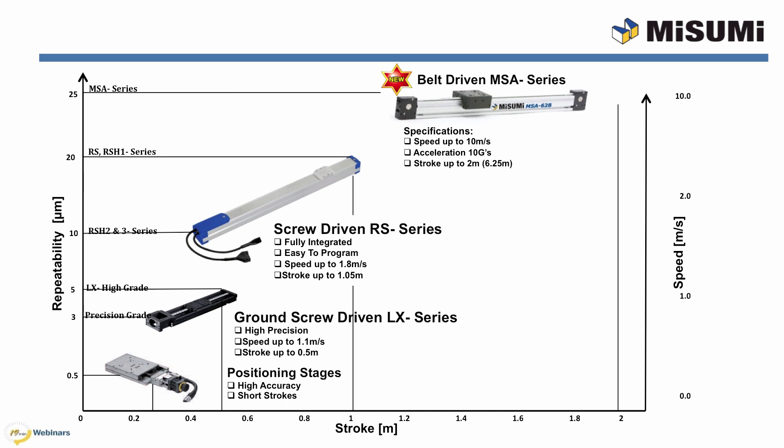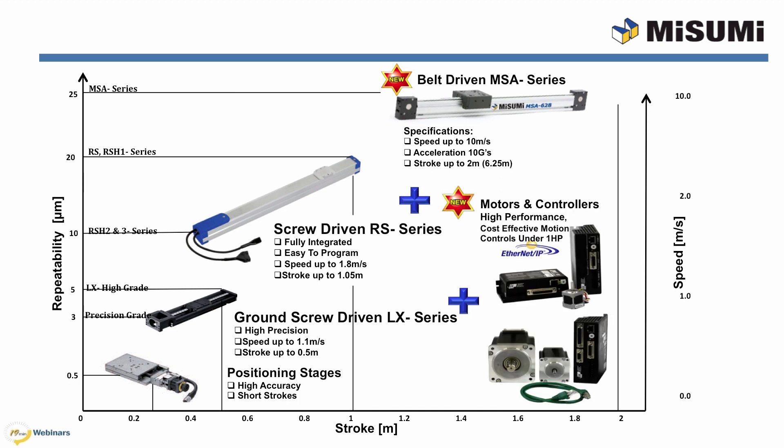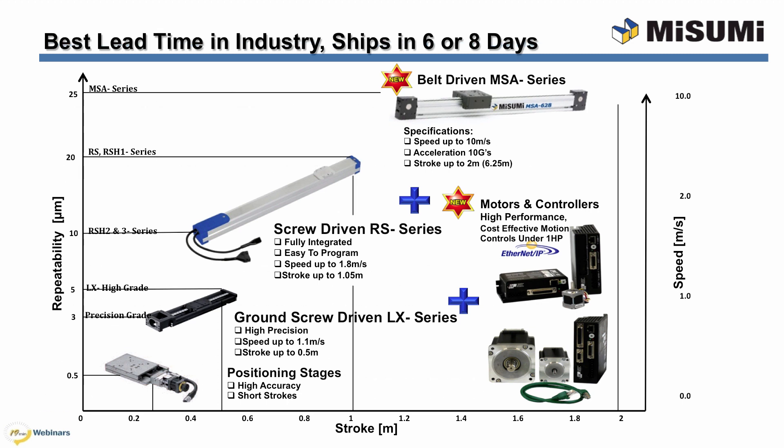Tsuruga is a part of Misumi Group. In order to run the LX and the MSA Series, we also offer a broad line of stepper or servo motor and drive systems. Misumi offers the best lead time in the industry. Our standard actuators typically ship in 6 or 8 business days. Today, we will focus mainly on our newest product lineup, the MSA Series.